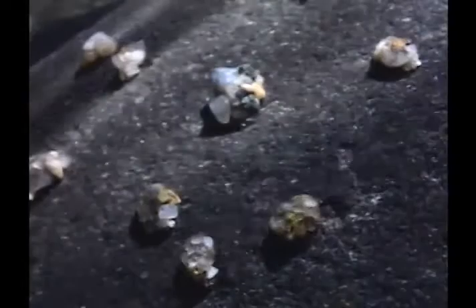The more advanced caddis species constructs sheltering cases from sand, gravel, and other materials. One of the most primitive case-builders, the glossosoma, builds a dome of gravel over itself and, with the aid of a silken cummerbund, slowly prowls the riverbed in search of algae.